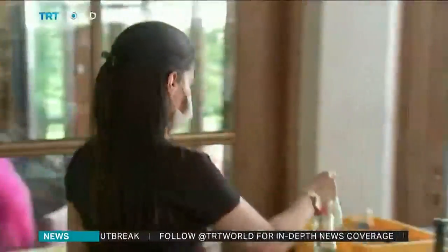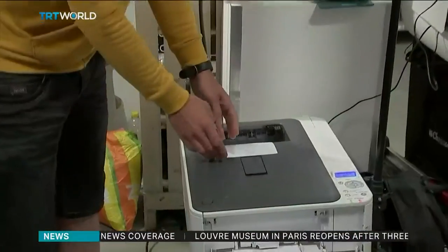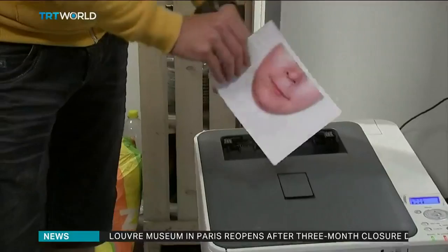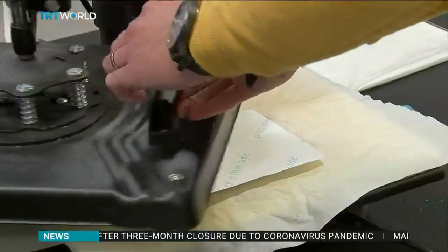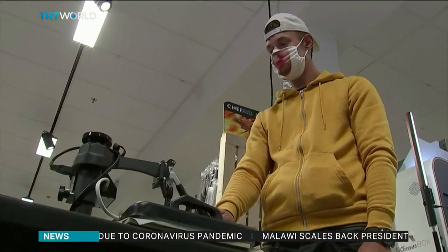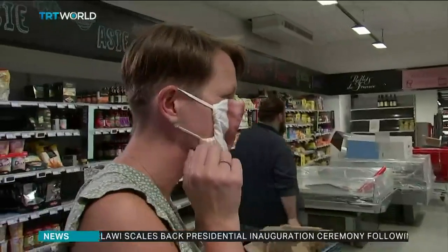The smiling mask is washable and can be bought at selected supermarkets in the country or via an app. It costs $23, and since it's mandatory to wear masks in most public places in Belgium, the smiling masks have been a hit, helping turn frowns upside down. Natasha Hussain, TRT World.